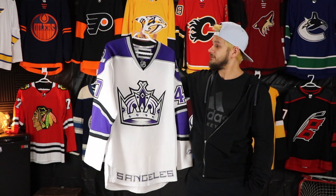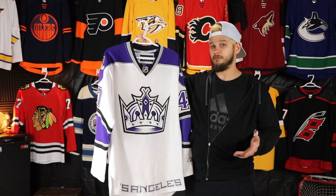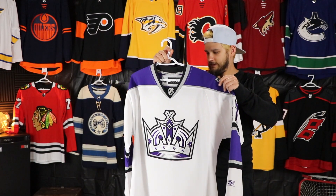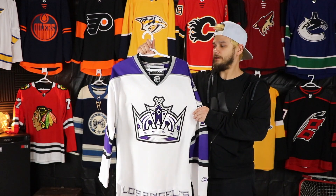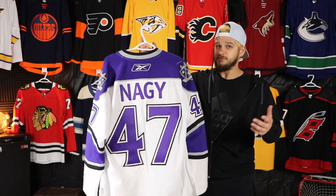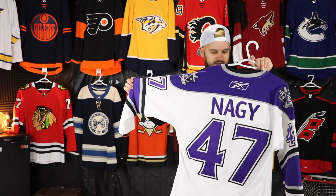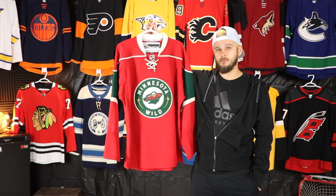My first Kings jersey — I got this pretty much right after they started introducing the look they have right now, so I was able to get this one for really cheap back in Saskatoon at that same store where I got the Thrashers one. My friend was actually able to pick up the black version of this for me a couple months later, but this was definitely my first. Super excited to have this one — I would love to see something like this come back in the future. It's just an absolutely gorgeous looking jersey.